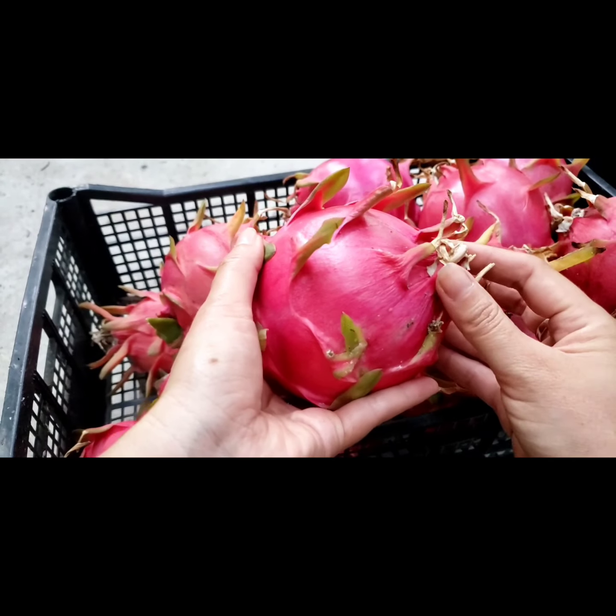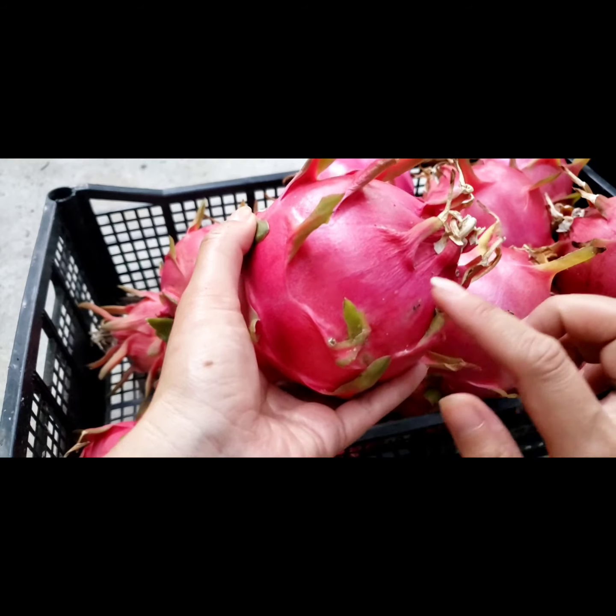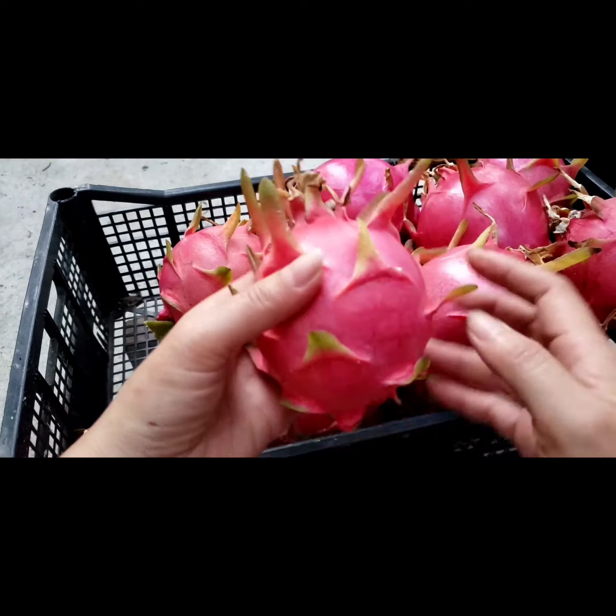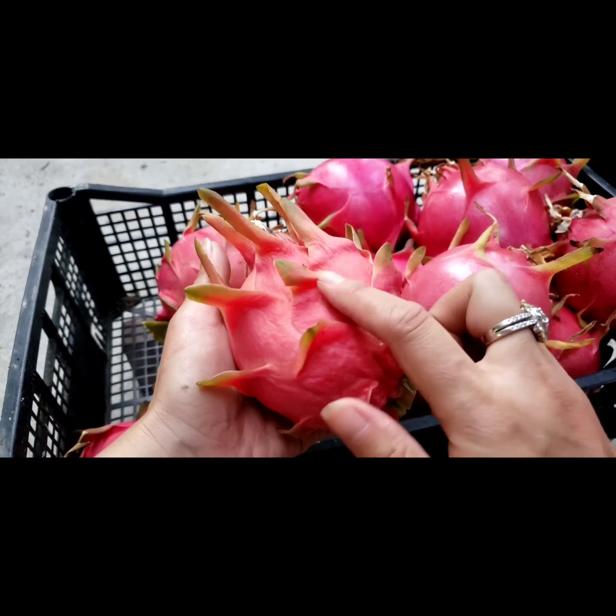I'm probably gonna sell them for six dollars a pound, because these are picked fresh from the tree. See all the ants — you know these are sweet. These are homegrown organic.